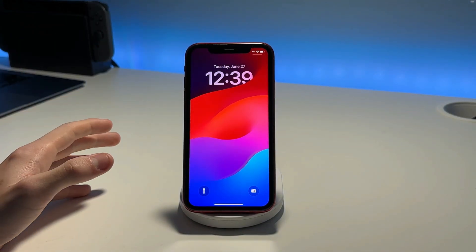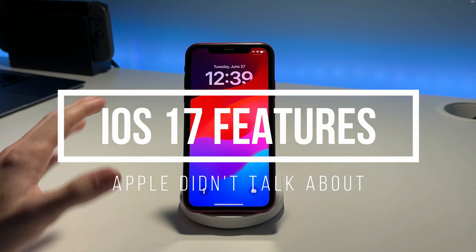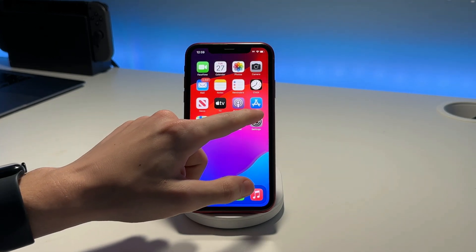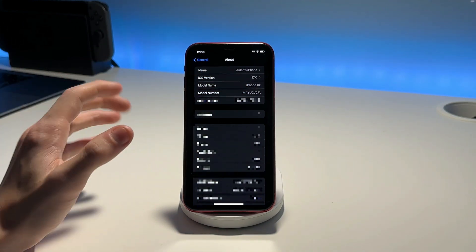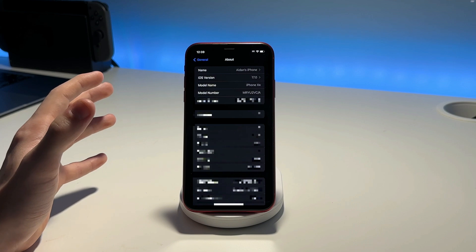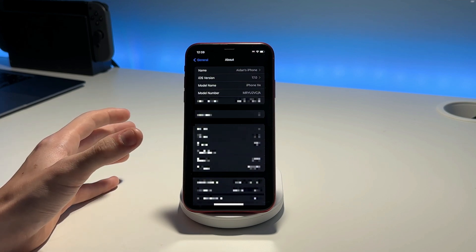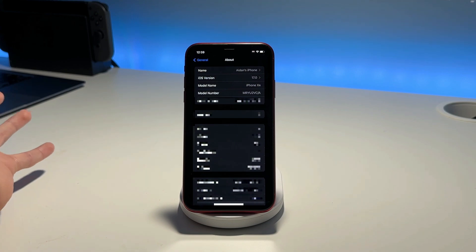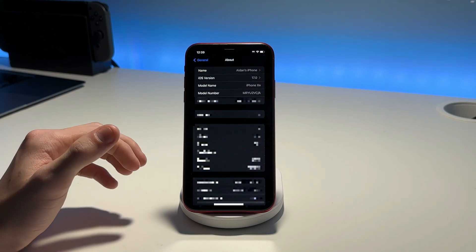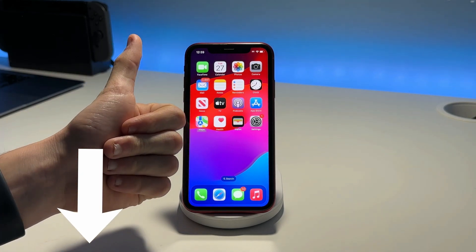What's up guys, it's Aiden from AidenGU Tech and today we're going to be talking about some awesome features in iOS 17 that Apple didn't talk about during the event. I'm currently running iOS 17 on my iPhone XR and it's running pretty well. I'm excited for the public beta coming out in July — I'll be testing it on my 14 Pro. The developer beta is working really well and I found a lot of cool features Apple didn't mention. Timestamps are below if you want to skip to a certain feature, so without further ado let's get right into it.